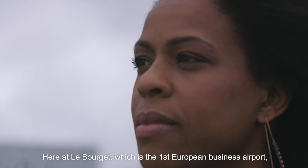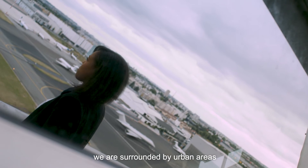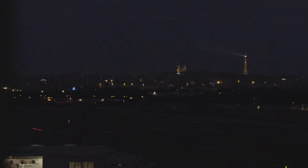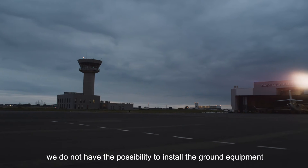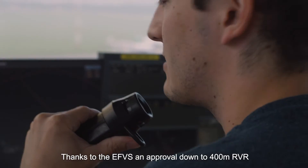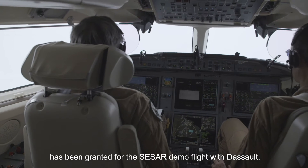Here at Le Bourget, which is the first European business airport, we are surrounded by urban areas, enclosed between the city of Paris and Paris Charles de Gaulle Airport. Due to this congested location, we do not have the possibility to install the ground equipment necessary to perform CAT 2 or 3 operations. Thanks to the EVS, an approval down to 400 meters RVR has been granted for the CESAR demo flight with Dassault.